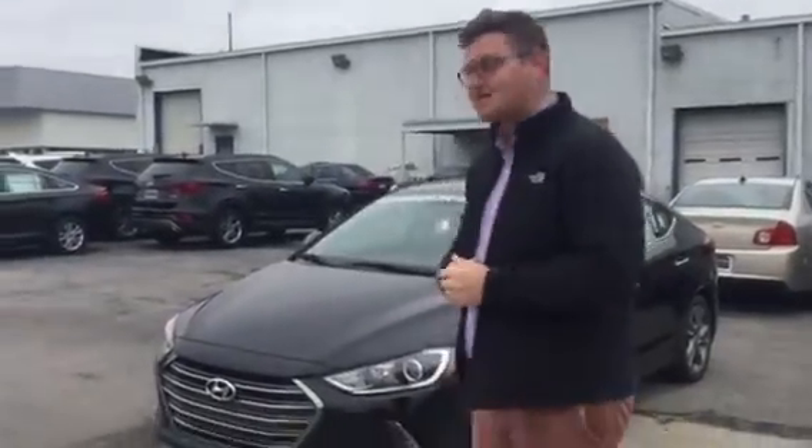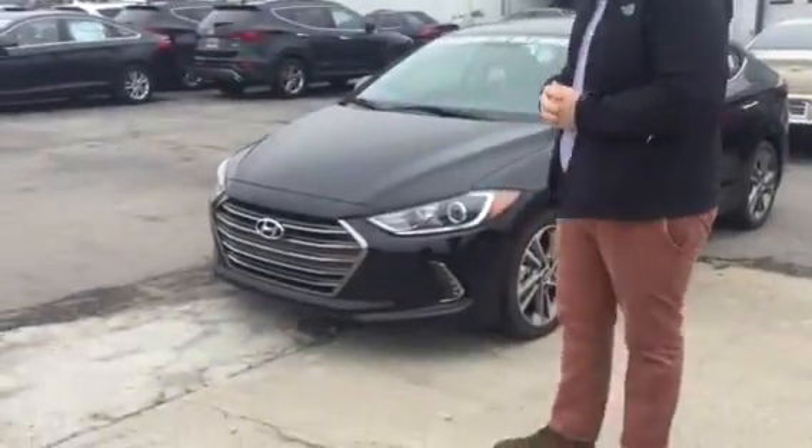Good morning Rhonda. My name is Dustin and I wanted to thank you for inquiring about this specific 2017 Hyundai Elantra here at Tamron Hyundai. You did select this beautiful one in Phantom Black here.